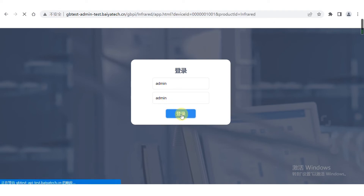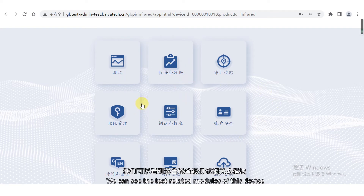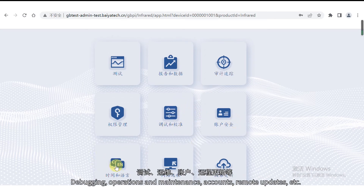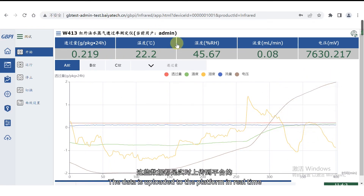After logging in, we have entered this device. We can see the test-related modules — for example, testing, reporting, audit trail, rights management, debugging, operations and maintenance, accounts, remote updates, etc. If you go to test, you can see the whole experiment details of this infrared water permeability tester. The data is uploaded to the platform in real time, and we can do a remote operation from here.